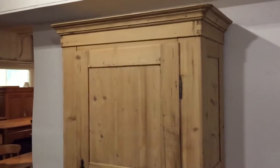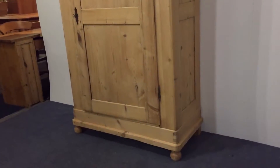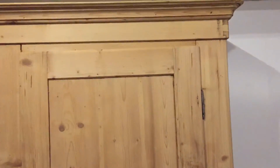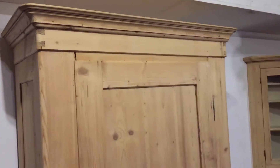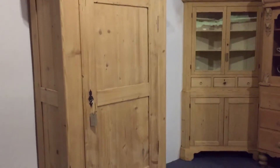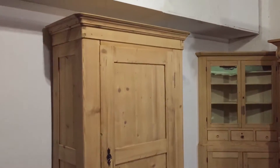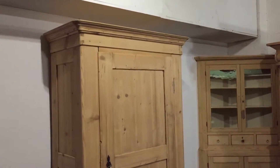This wardrobe totally dismantles for delivery, so it will go up any stairway. If you'd like me to deliver and assemble it for you, I can do that — otherwise we'll need to talk about delivery costs. Alternatively, I can supply you with a video recording of me dismantling and assembling it, so you can watch the process if you'd like to do it yourself. That's something we can talk about.